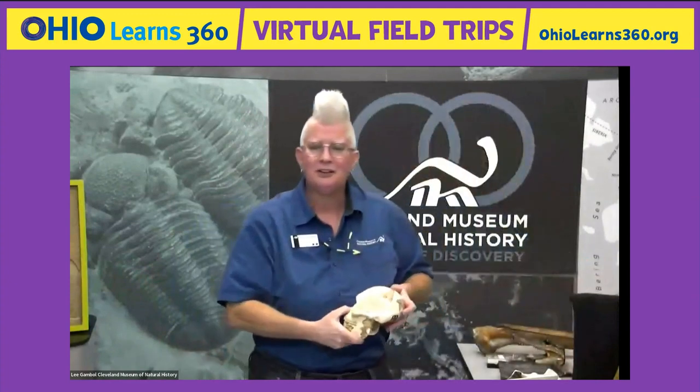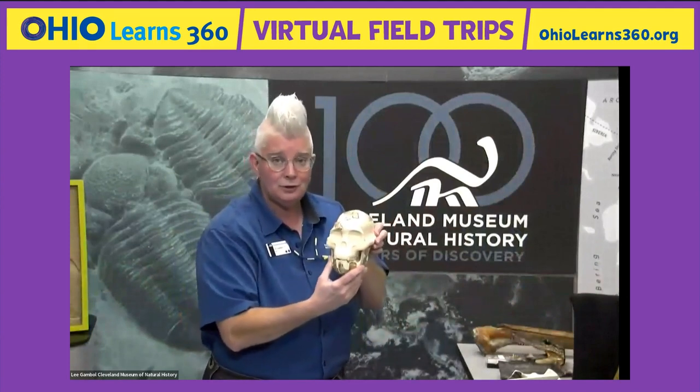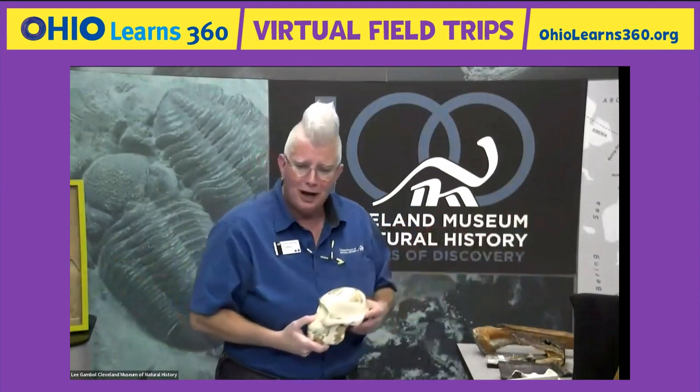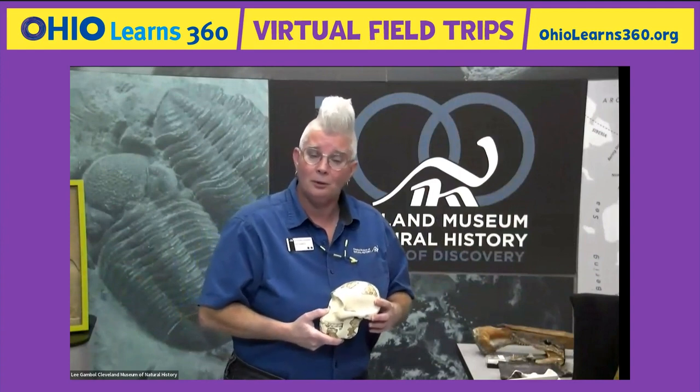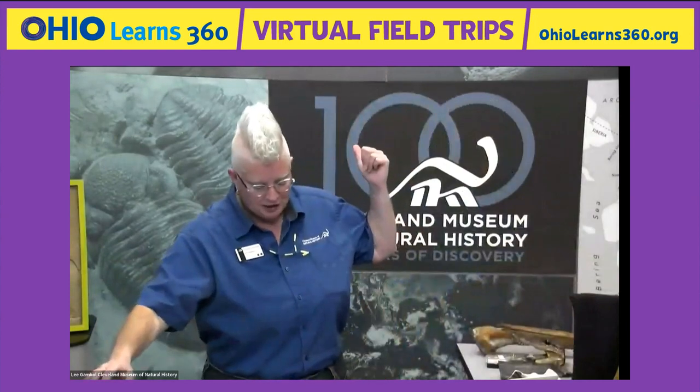I'll always tell you whether I'm showing you a real object or a copy — copies are called casts, like the cast you wear when you break your arm. This is a cast of the skull of Australopithecus afarensis — Lucy — found back in 1974. I can't just grab her actual skull because it's a one-of-a-kind object, and actually her real bones are back in Ethiopia where she was discovered. So this is a very good copy that looks just like the real thing.